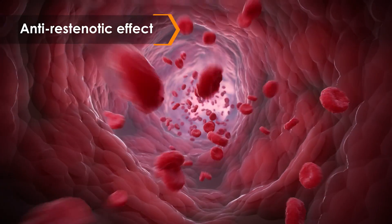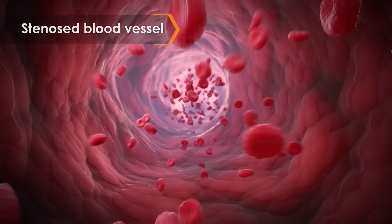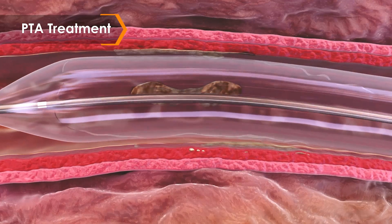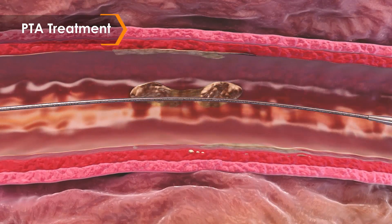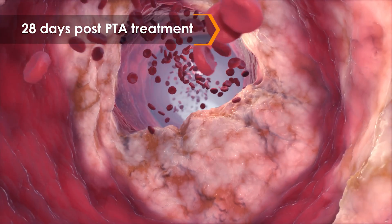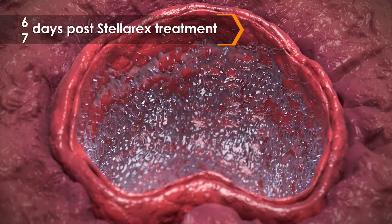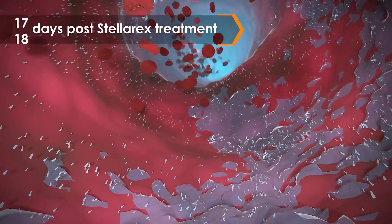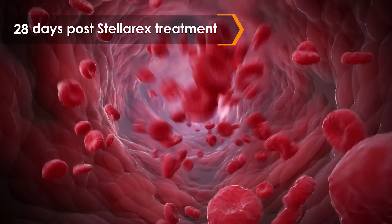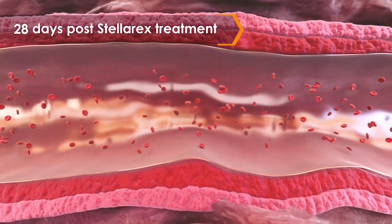DCBs are intended to restore vessel patency while helping to prevent restenosis. Percutaneous Transluminal Angioplasty, or PTA, uses uncoated balloons for peripheral arterial disease treatment. A preclinical study showed a higher rate of restenosis 28 days after PTA balloon treatment compared to DCBs. In addition, Stellarex showed a marked reduction of neointima hyperplasia measured by a reduced percent diameter stenosis compared to PTA. Therefore, with a low dose of only 2 micrograms per millimeter squared, Stellarex provides a more consistent treatment effect.